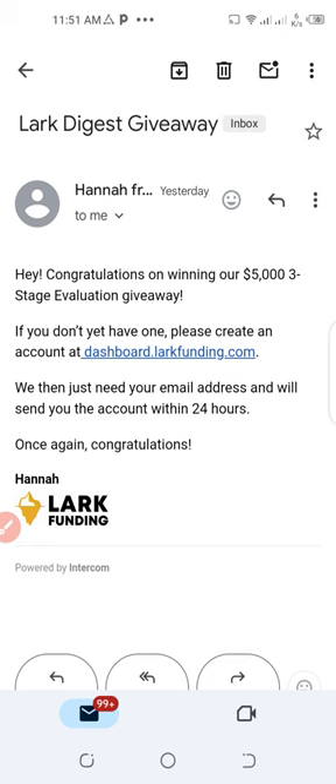For Nostril, you just had to register. I think around 1,500 people had to secure an account, and I think that number has been reached already, so that one is out. But The Funded Trader and Lark Funding are still ongoing, so you can still join them.